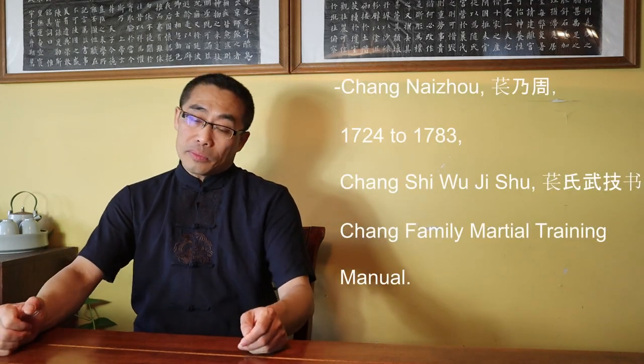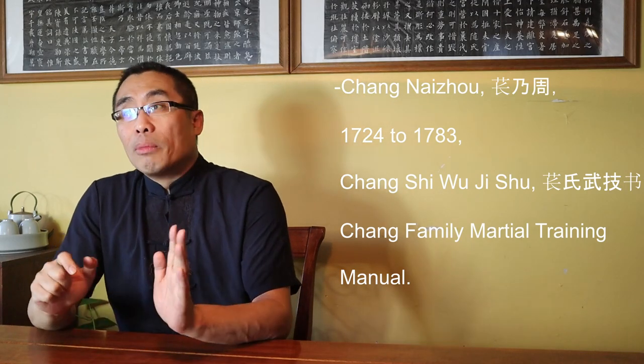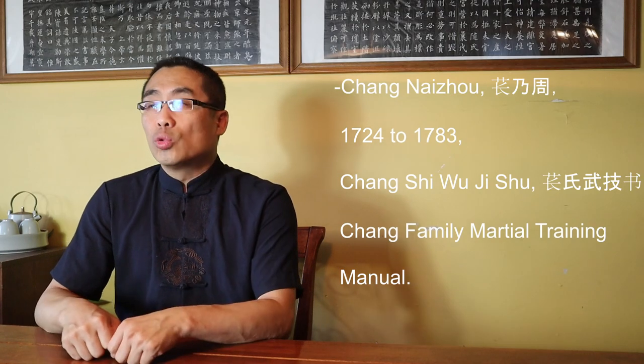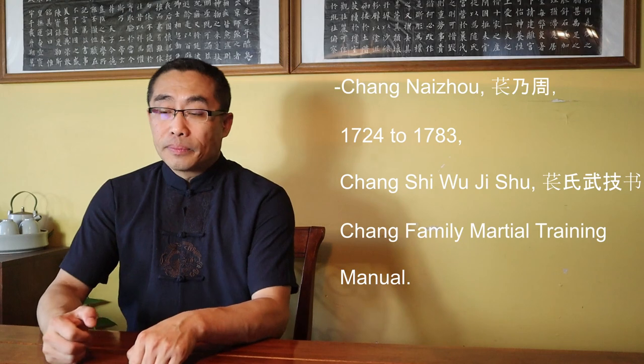Chang Nai Zhou and his Contribution. In the process of learning martial art theory, classic training manuals and the works of important martial art figures are some of the key factors in understanding the development and evolution of the art. Chang Nai Zhou, who lived from 1924 to 1983, was the original author of Chang Shi Wu Ji Shu, or Chang Family Martial Training Manual. Unfortunately, his name is not well known in the Chinese martial art community. I have talked about him briefly in prior videos such as the one titled Internal Style Concepts No. 6, Gang and Rou. I'd like to provide more details about him today.